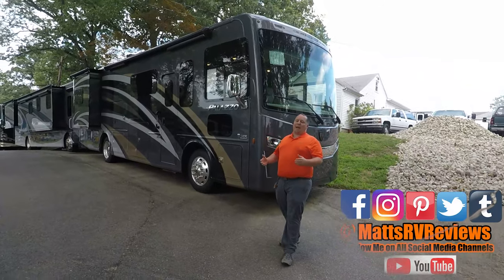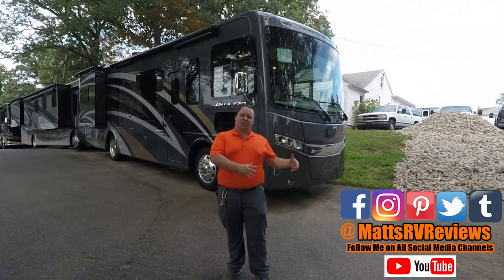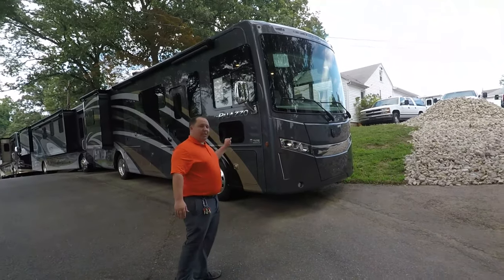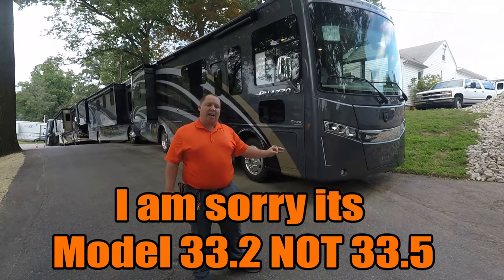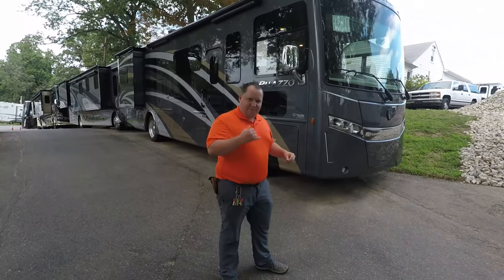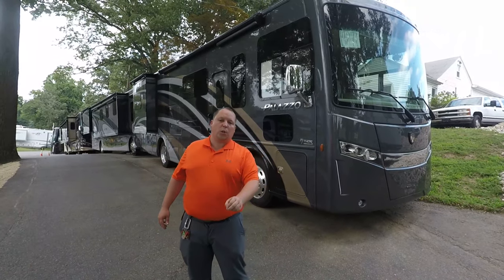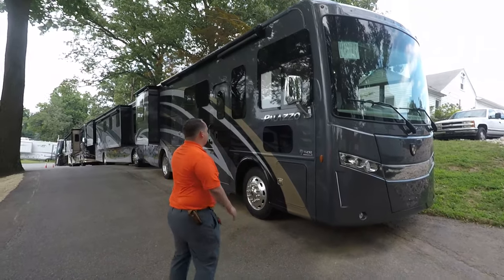My name is Matt from Matt's RV Reviews — the world's only channel that gives you a true, unbiased review about everything when it comes to RVs. If you find reviews like this useful, consider subscribing. We are taking a look at Thor's entry-level Class A diesel pusher, the Palazzo. Model number is 33.2, but the actual tip-to-tip length is 34 feet 9 inches. This is on a custom Freightliner chassis with the ISB 6.7, 300-horsepower Cummins engine and a 2100 series Allison transmission.